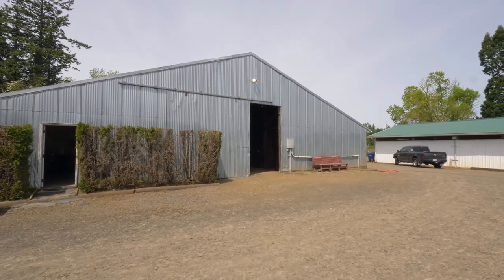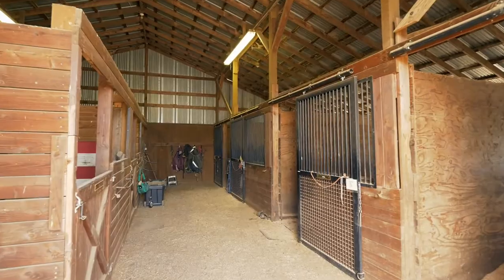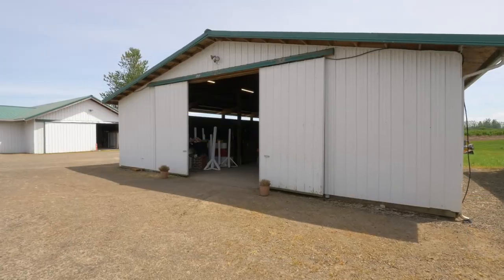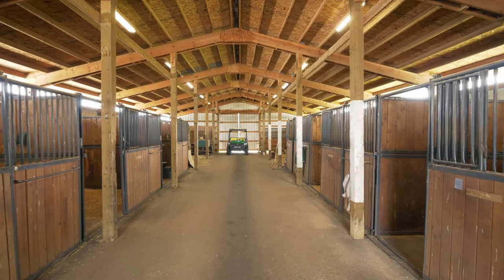A smaller secondary barn is perfect for foaling or rehab with 7 oversized stalls. The third barn features 14 stalls utilized for clinic events or overflow needs.